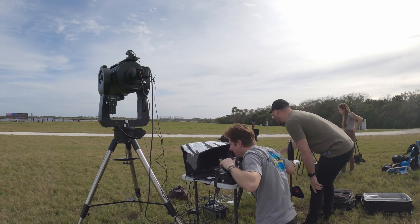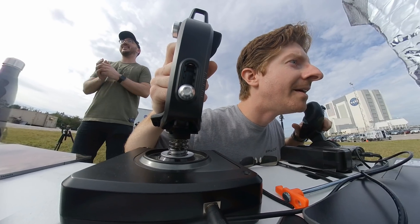We're hooked, and fingers crossed we'll be working with Tim and OPT to do a lot more rocket filming like this in the future.